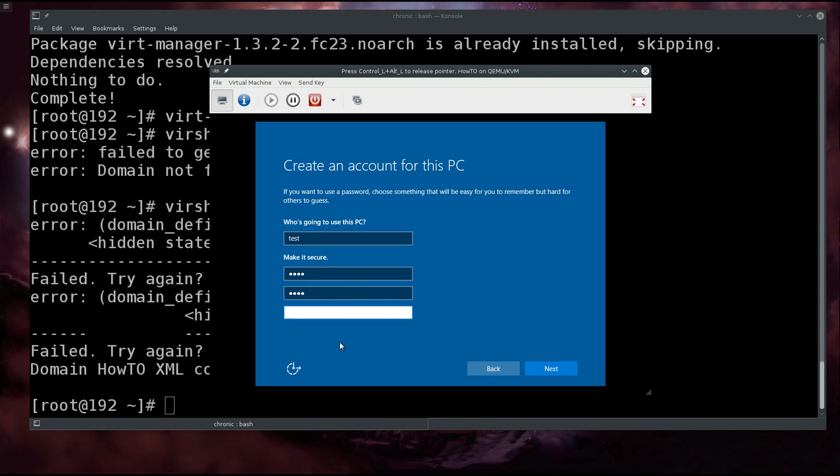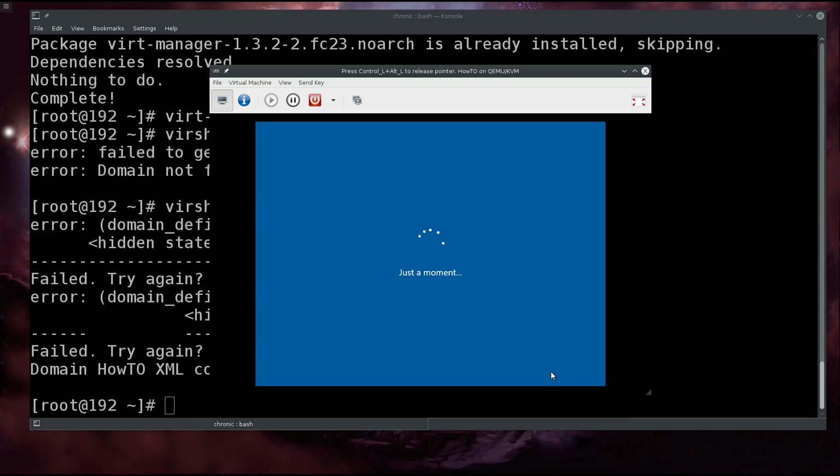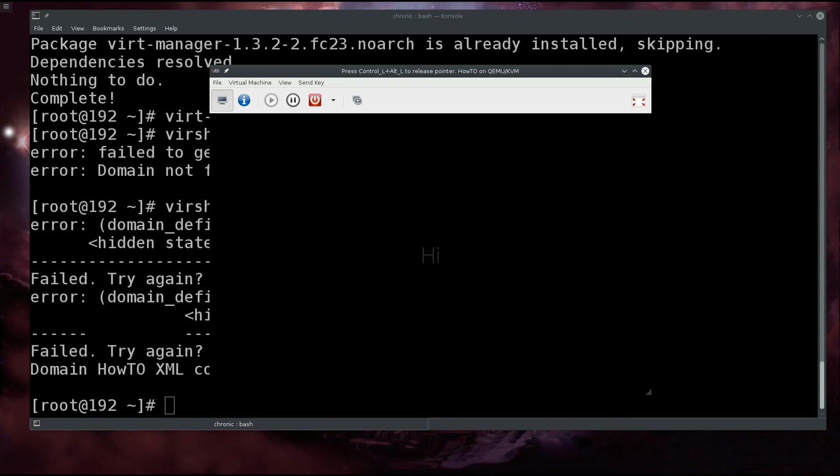It actually requires a password hint — if I click next, it says a hint is required, so you are obligated to provide one. I'm just going to type in 'D'. I love the Windows setup — it's like, give them a hint to your password, give whoever tries to log in a hint.